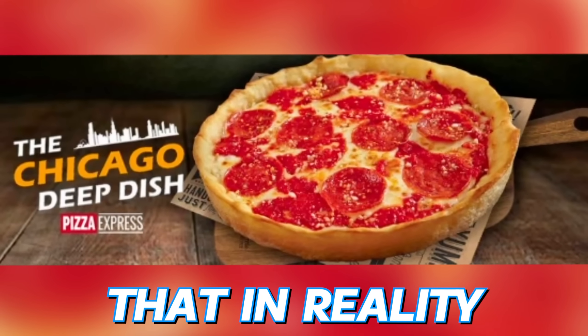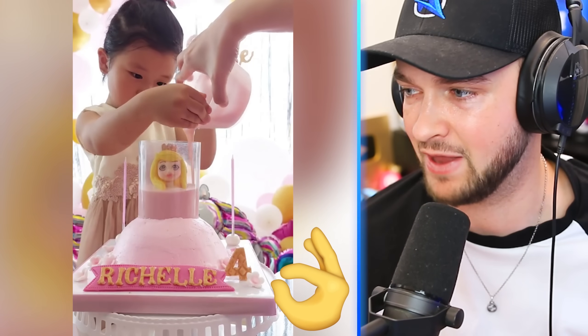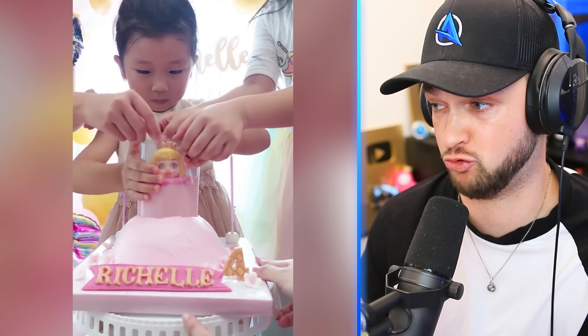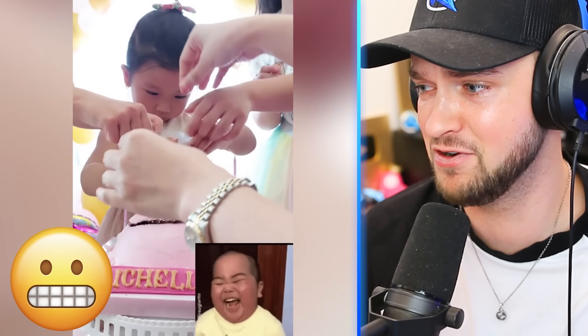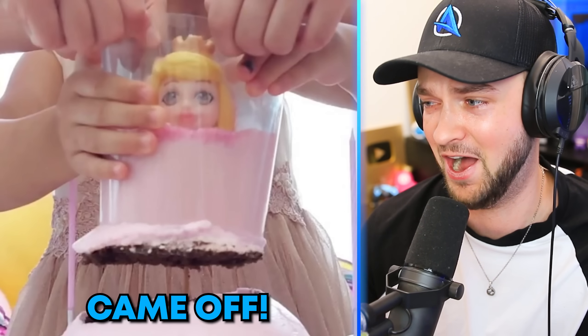These are adverts that, in reality, are actually lying to us. Like this cake dress — take off the top and the dress perfectly forms around the base. This kid's got their own cake dress and it's looking great so far, to be fair. And it's not working — the whole cake came up.